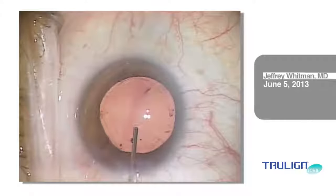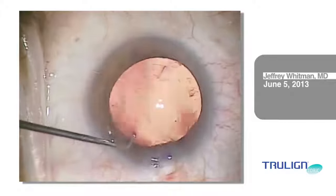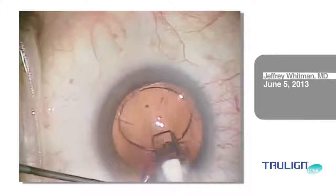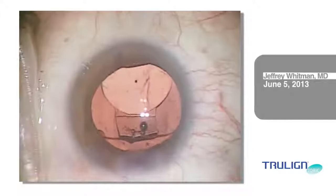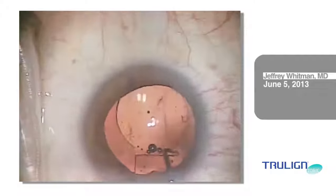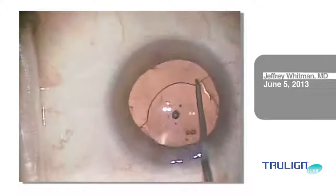After filling the capsular bag with viscoelastic again, I am now using the Whitman Shepard Capsule Polisher to get the underside of the anterior capsule leaflet as clean as possible. I believe this is a very important step to avoid capsule contraction and maintain good positioning and movement of the lens over time. You can see as I do this — first 180 degrees in one direction and 180 degrees in the other — I always get some of the extra cellular debris off.